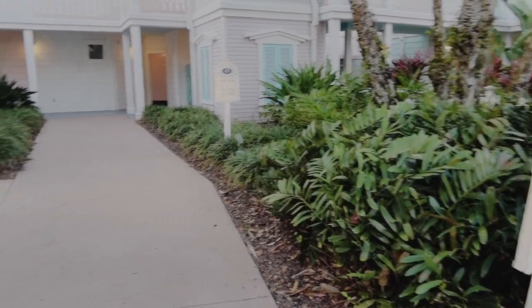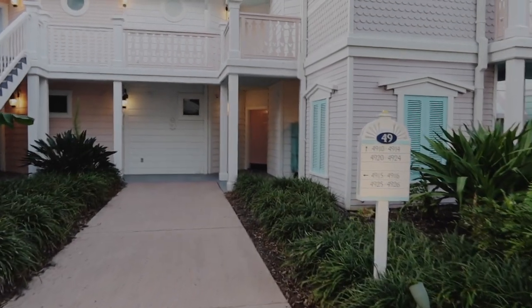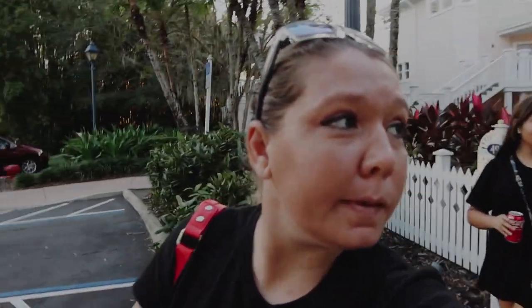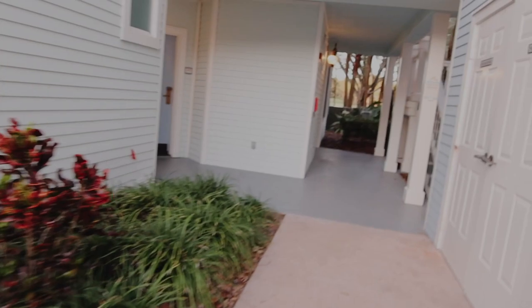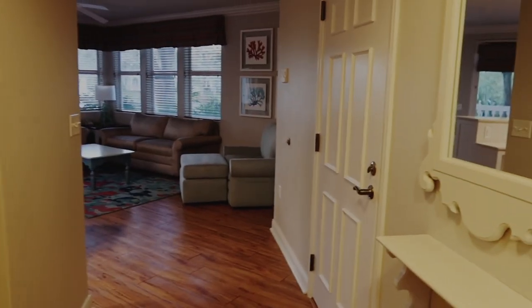Our room is actually 49-11, so I think we've got to go up. Correction — we are not going up. Building 49, number 11, here we go.